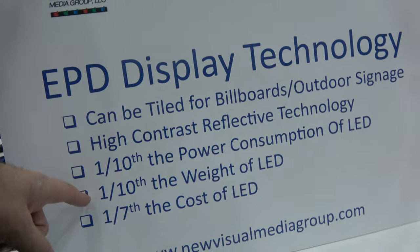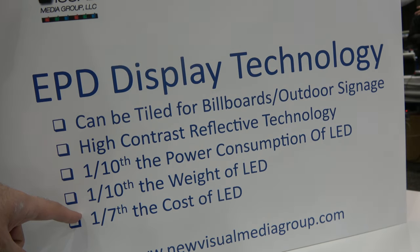It can basically function like an LED but at one-tenth the power, one-tenth the cost, and one-tenth the weight. LED billboards — there are billboards all around the country made of LEDs that change their messages. The owners make a lot of money leasing time on them, but they're very expensive, consume enormous amounts of power, are heavy, and installation and maintenance are difficult.